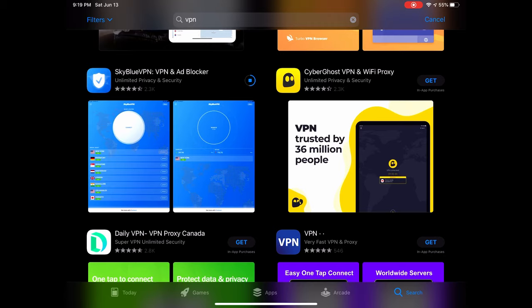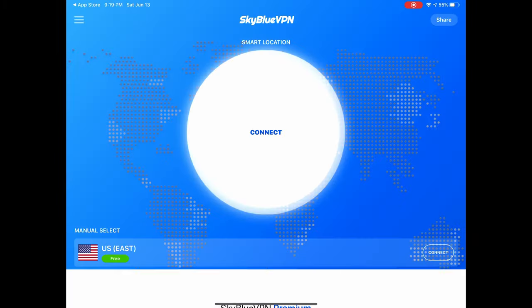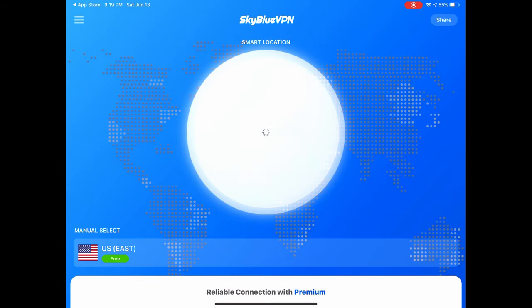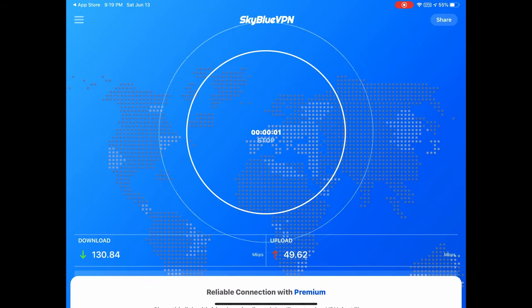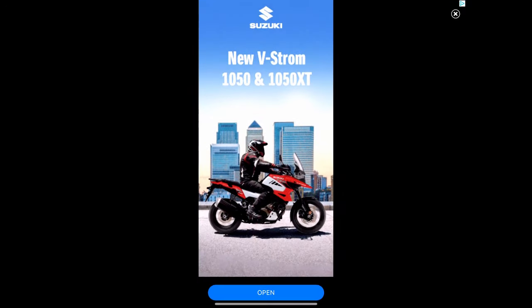It'll take a few seconds to download. Open it, close the prompt, accept, close the ad — and it's going to connect you to a VPN. But before you do that, stop it and make sure you go to the UK VPN option.